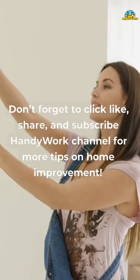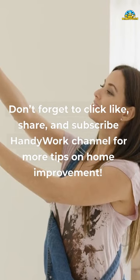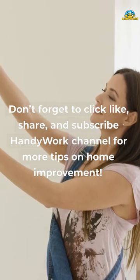Don't forget to click like, share, and subscribe to the HandyWork channel for more tips on home improvement.